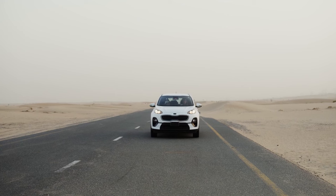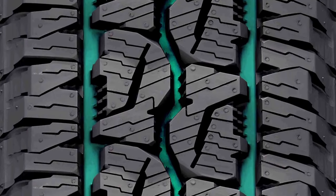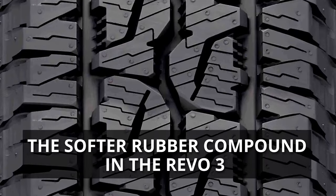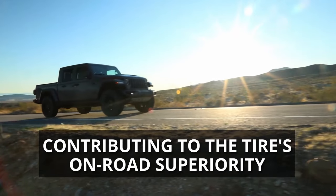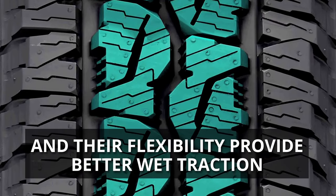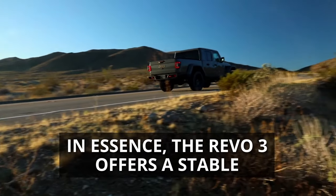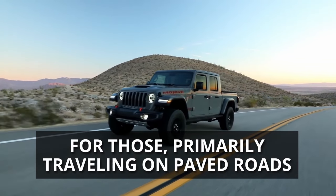The Bridgestone Revo 3, with its narrower block valleys, maintains superior rubber-to-road contact, making it a better choice for highway driving. The softer compound in the Revo 3 offers more grip on pavement, contributing to the tire's on-road superiority. Furthermore, the increased number of sipes and their flexibility provide better wet traction by efficiently displacing water and preventing hydroplaning. In essence, the Revo 3 offers a stable, comfortable, and quieter ride for those primarily traveling on paved roads.